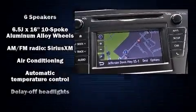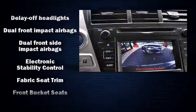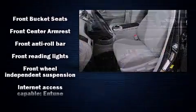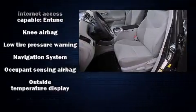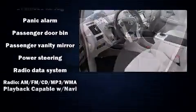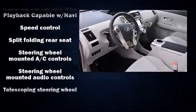Toyota also prioritized safety and security by including head curtain airbags, front side impact airbags, traction control, brake assist, anti-whiplash front head restraint, ignition disabling, and four-wheel disc brakes with ABS. With electronic stability control supplementing mechanical systems, you'll maintain precise command of the roadway.